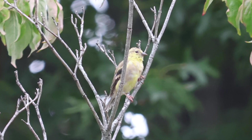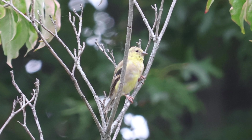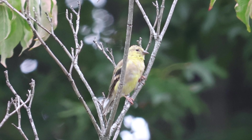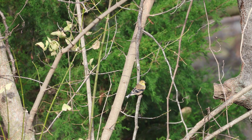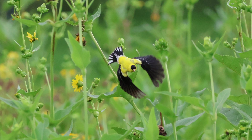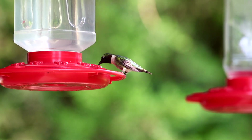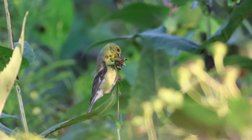That molt and shift to drab colors can really disguise them during the winter, and since they blend in with a lot of other birds it's easy to assume they've migrated south. Some of the more northern populations of American goldfinches will migrate to southern states and even into Mexico for the winter. However, these are considered short-distance migrators, unlike hummingbirds and swallows that can travel more than a thousand miles south.